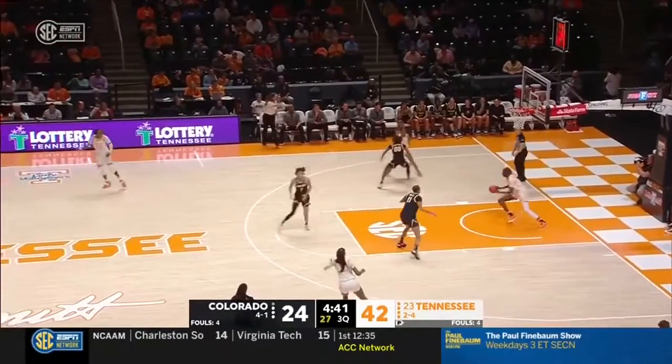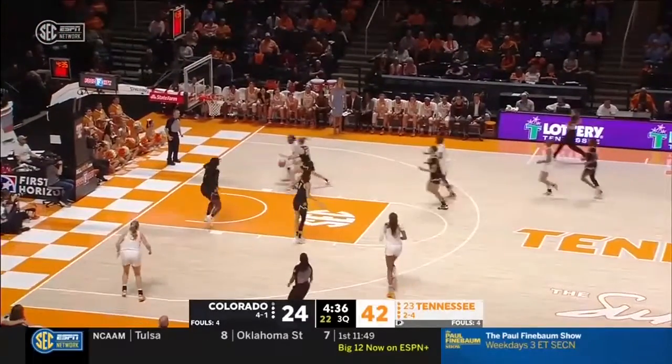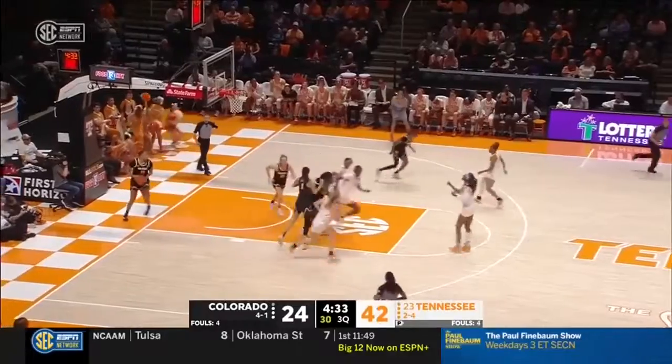Kelly Harper likes her on-ball defense. When she's off the ball, really, for the whole team, they're working on that. That defense is focused. On the other end, Jordan Hurston.